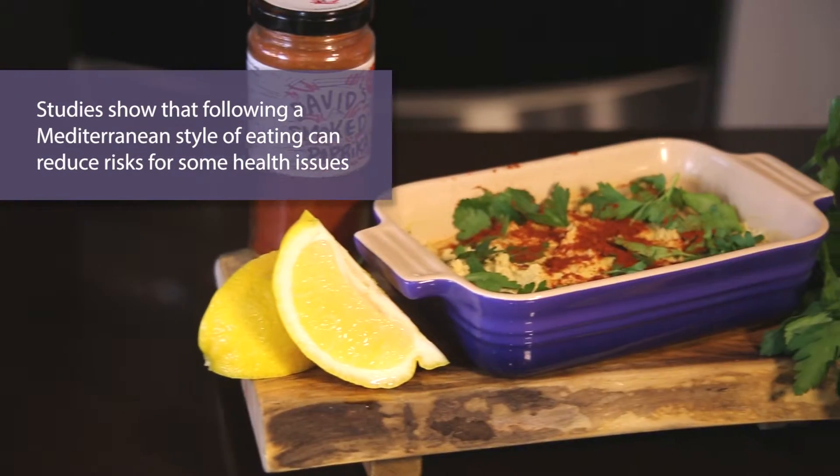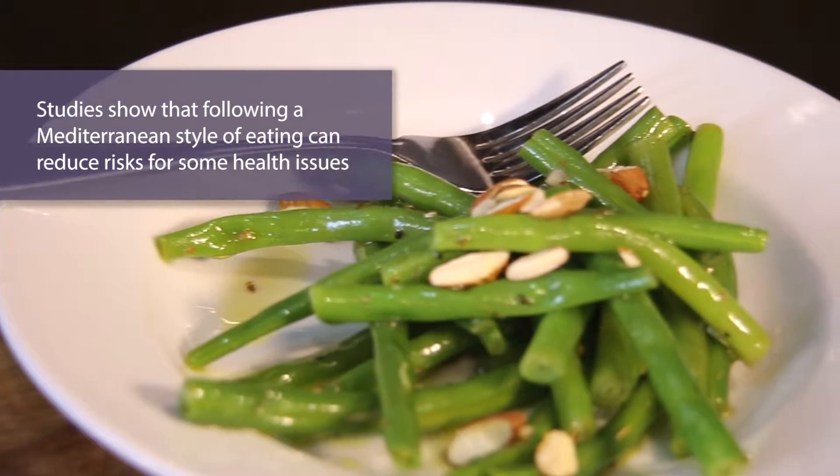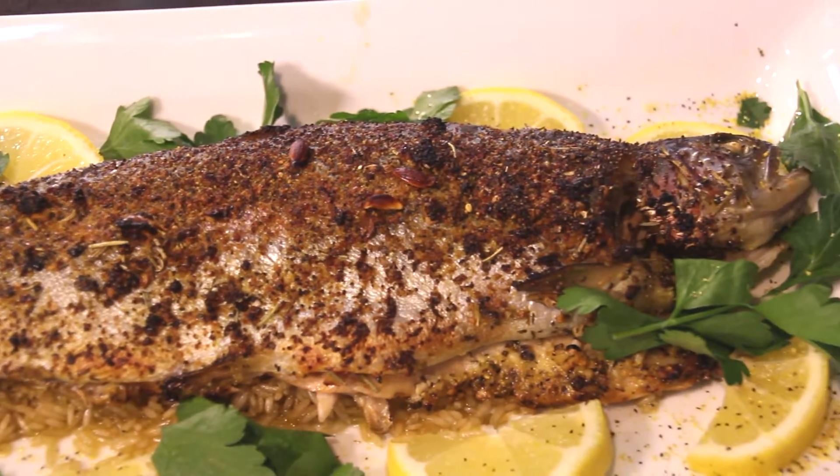Studies show that following a Mediterranean style of eating can reduce risk factors linked to your heart such as high blood pressure, type 2 diabetes and metabolic syndrome by 30%. And if you're someone living with type 2 diabetes and heart disease, following this pattern of eating has been shown to reduce your risk of dying from cardiovascular causes by 50 to 70%. That's amazing.